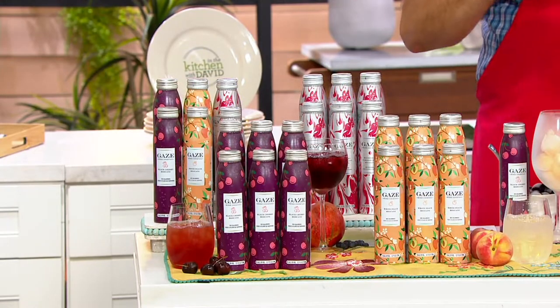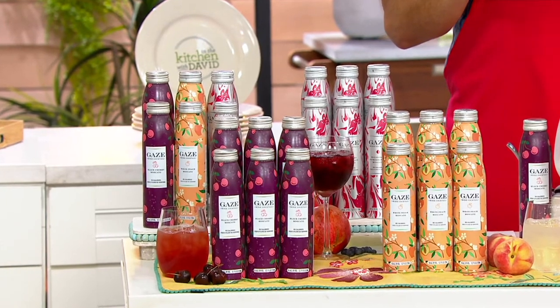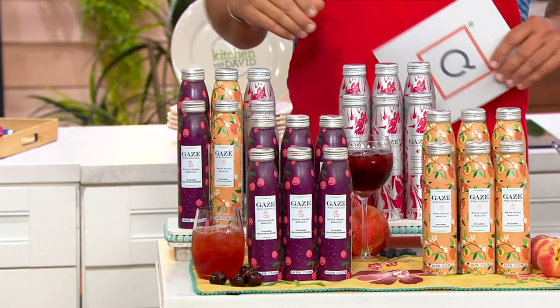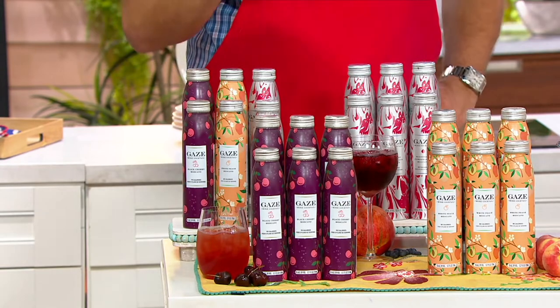It's a refreshing summer drink. More often than not, you're going to serve these over ice. Maybe you'll serve them over ice cream and make a little float. So let's talk about your choices — I believe we have a graphic that will explain them.